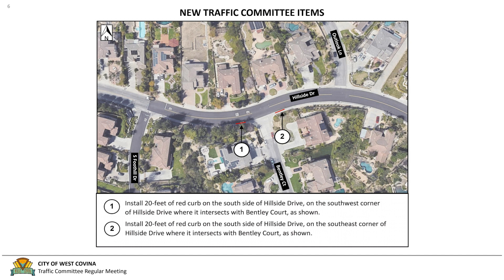Due to the curve of the road along Hillside Drive, as well as the slope on the east side of the intersection, installing additional red curb would prevent vehicles from parking too close to Bentley Court on the south side of Hillside Drive. The recommendations shown on the screen are to install 20 feet of red curb on the south side of Hillside Drive on the southwestern corner, and 20 feet of red curb on the south side of Hillside Drive on the southeast corner.